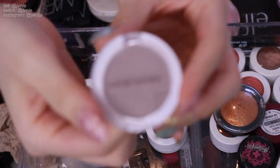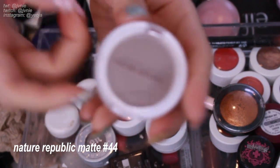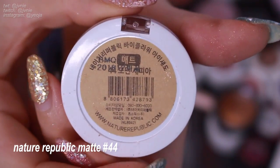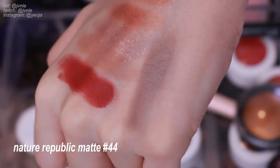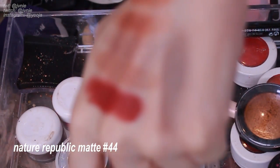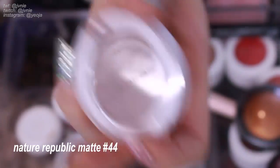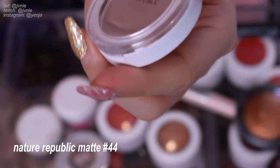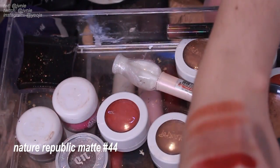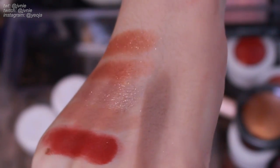I also have a Nature Republic eyeshadow — also from my cool-toned brown kick. This one is in color 44, one of the matte colors. I never use this eyeshadow — not on my lids and not for my brows — so I think I'll get rid of it. In the pan it looks like a really matte gray kind of color but I just can't find a use for it. I don't really wear colors like these.